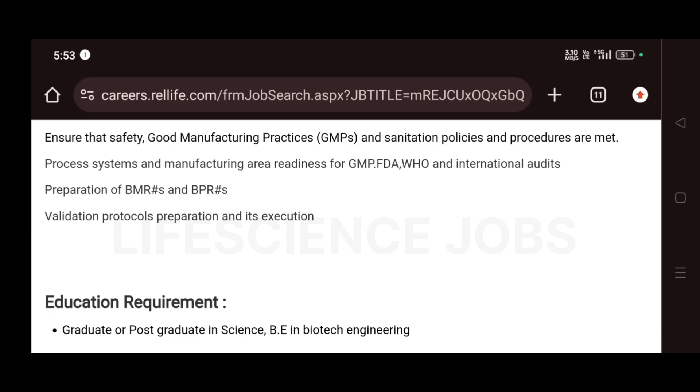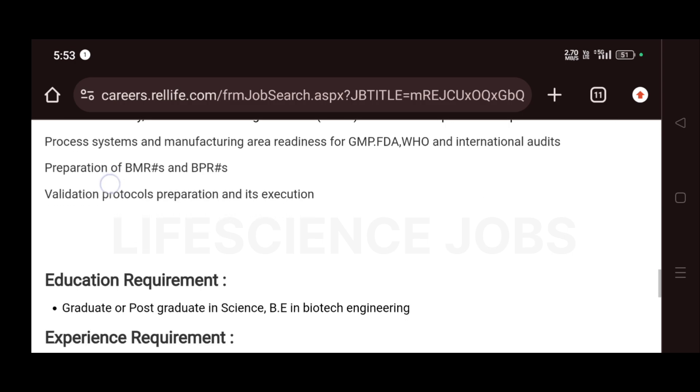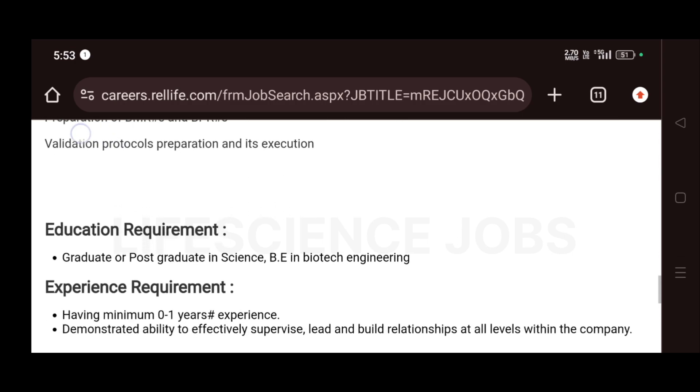For this you must have a graduate or postgraduate degree in science or BE in biotech engineering — so BTech biotech engineering can also apply. Experience required is zero to one years, so freshers can absolutely apply for this job.